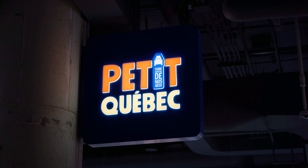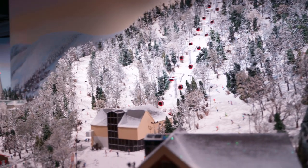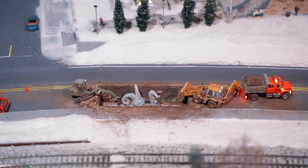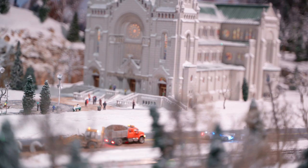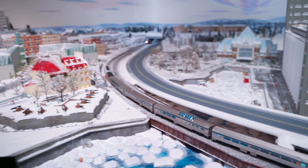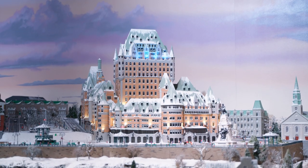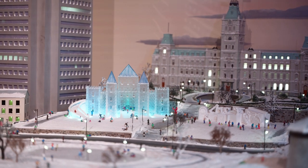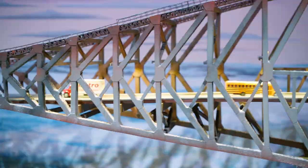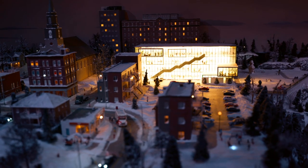Moving on, we entered the Little Quebec area. Known for its brutal winters, you could see the snow-covered mountains right away. As with the models of other cities, this area was filled with details. You could see the famous Fairmont Château Frontenac, the Ice Palace, the infamous Quebec Bridge, and the cold urban life of a city in Quebec.